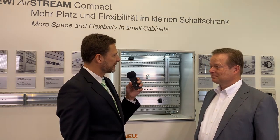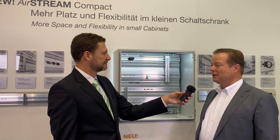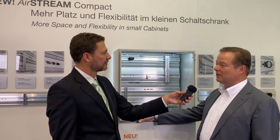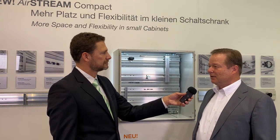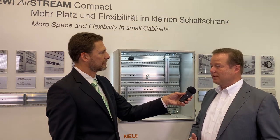Where will the Airstream journey take us? What is on your roadmap? Well, it is very simple. We always wanted to make the most efficient use of the space inside the cabinet. In the beginning it was of course the freestanding cabinets. Now we are going to the smaller wall mount type cabinets, which goes back to our original LLC wiring system where the whole journey started for us.